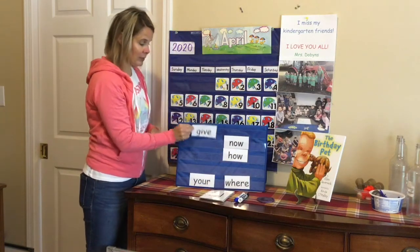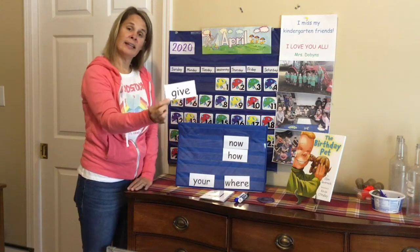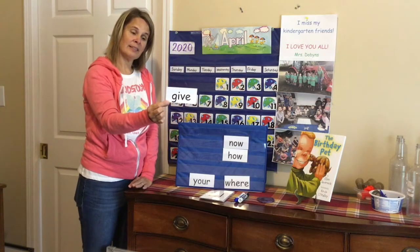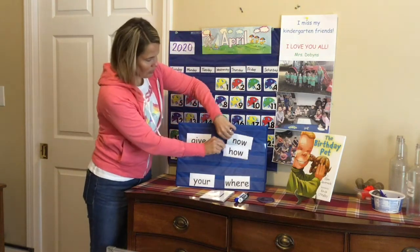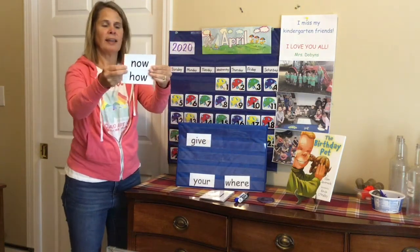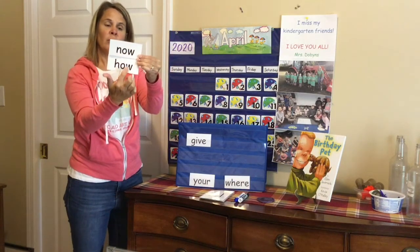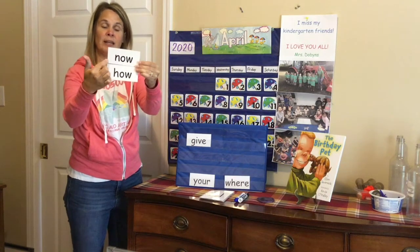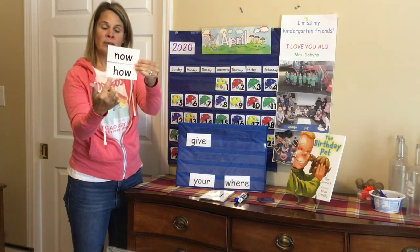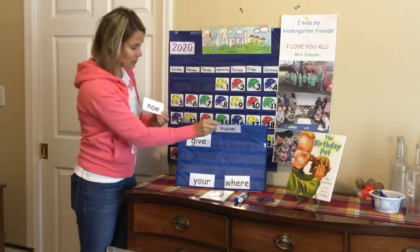Our words for this week: G-I-V-E, give. And these two are similar — we looked yesterday. They both have an O in the middle and a W at the end. They make that OWL sound: 'now' and 'how.' How are you today?